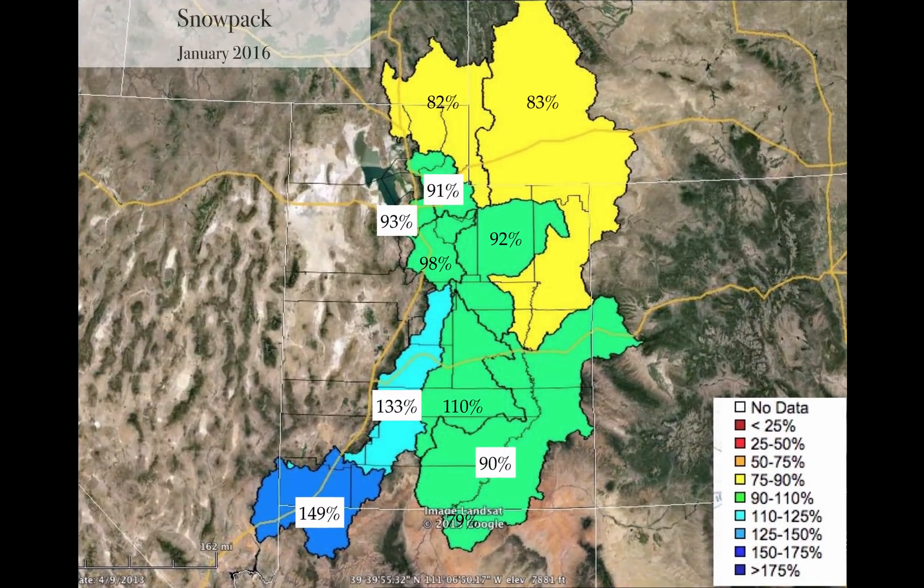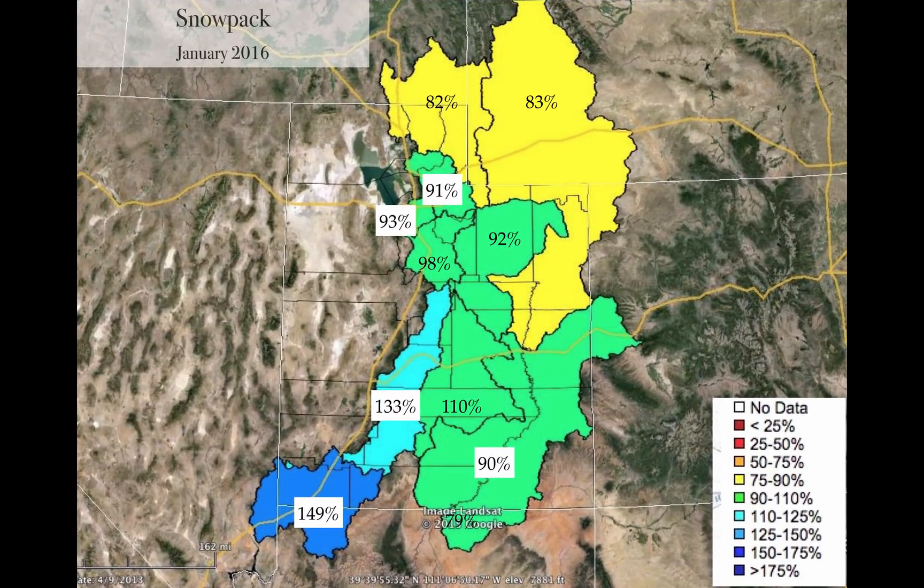When we look at our snowpack — as of January 14th — the numbers look very healthy for the most part. We've got 149% in the Virgin, and that's due to that constant southerly flow. 133% in the severe snowpacks including Colorado and the Green, leading into Lake Powell at 90%. But if you go farther north, things decrease a little bit: 82% in the Bear, 83% in the upper Green — kind of a mix. But still, these numbers are much healthier than what we saw last year.